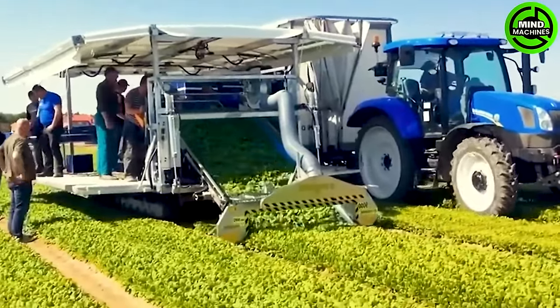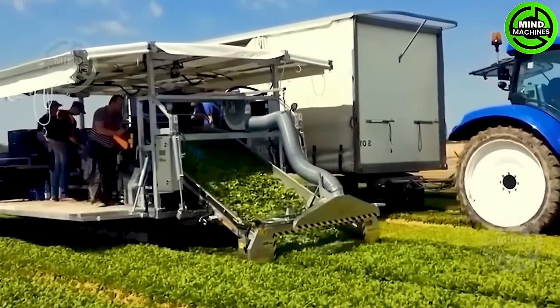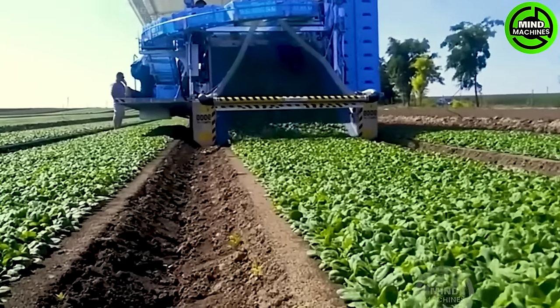The ORTC 9000 Foley Aversion is a specialized harvesting machine specifically designed for leafy vegetables like lettuce, spinach, and arugula.